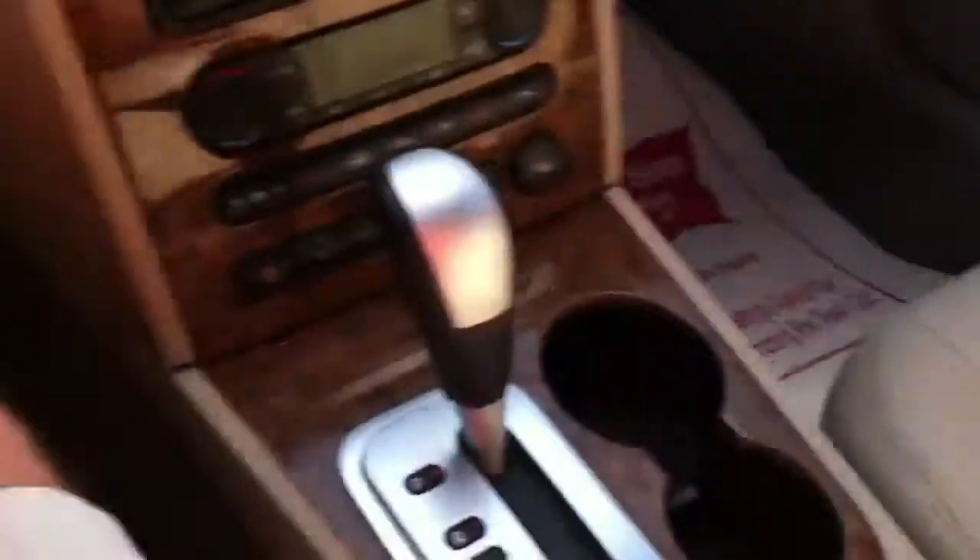Sunroof. The seating is wonderful, and get a load of this trunk — more trunk space than you know what to do with. I mean we're talking Crown Victoria space in a Ford 500.